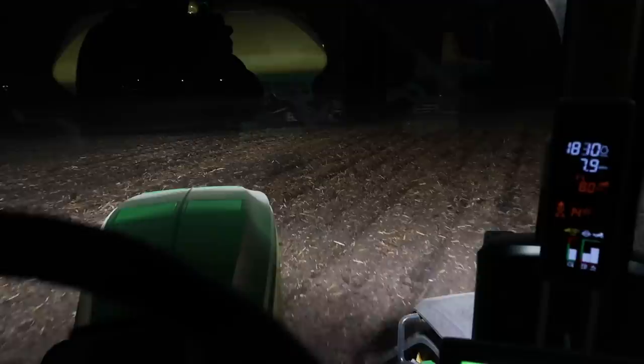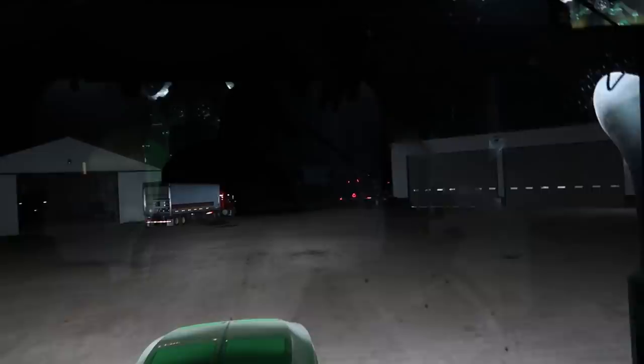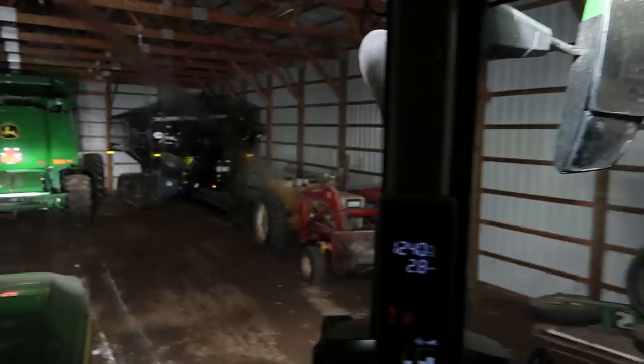Done — time to shut this down for the night and bring it on home. Before I take off down the road I better find a local restroom — oh, the tractor comes with one. There are no lights on in this shed, it's just the tractor lights. My gosh, it's like a rolling city.